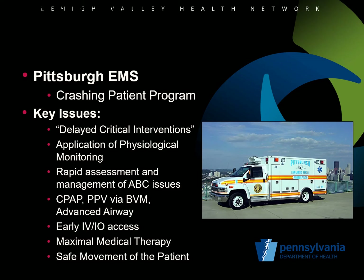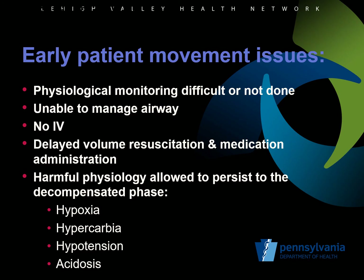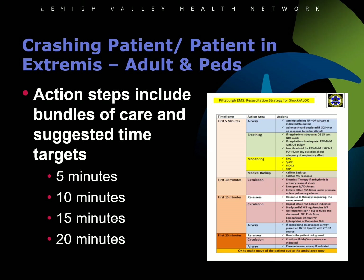The Crashing Patient Program was developed as a patient safety initiative at the city of Pittsburgh EMS with the goal of addressing delayed critical interventions for medical patients, which included physiologic monitoring, management of airway issues, obtaining vascular access, and providing maximum therapy based on patient complaint prior to moving the patient to the ambulance. The protocol update stresses that inadequate monitoring, airway management, IV access, and resuscitation with fluids or medication, and delay of these interventions until after loading the patient into the ambulance allows for harmful physiology to persist. Worsening hypoxia, hypercarbia, hypotension, and acidosis while loading the patient is dangerous and invites cardiac arrest. The Crashing Patient Protocol creates an algorithm of care with time standards, with expectations and actions bundled to be accomplished within 5, 10, 15, and 20 minutes.